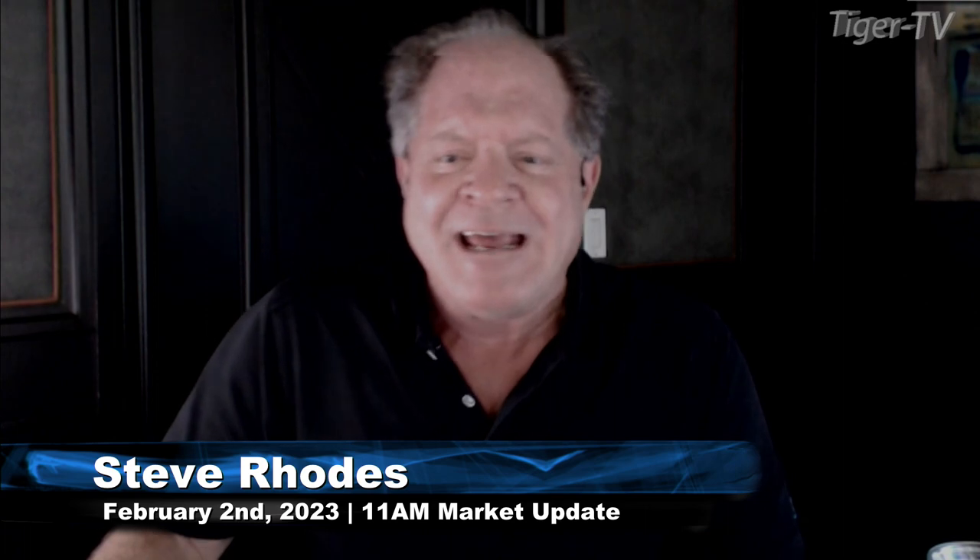Good morning, folks. This is Steve Rhodes coming to you live from the shores of sunny Delray Beach, Florida.